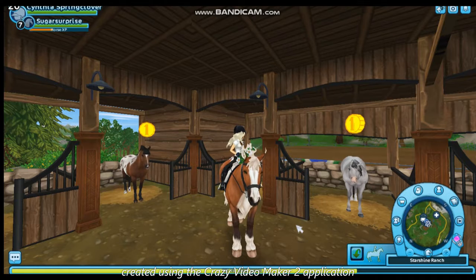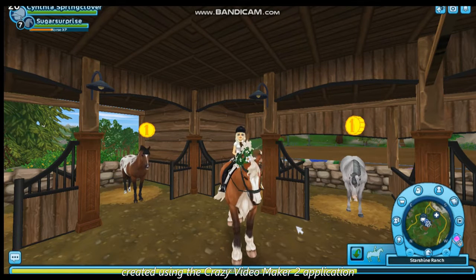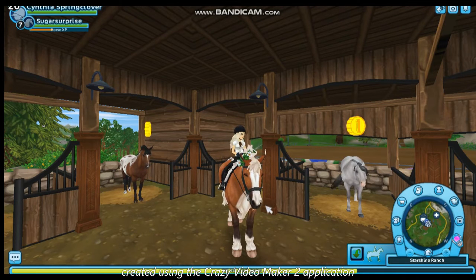Hello everyone and welcome back again to another video. This video is going to be a quick one, basically talking about what's going on with the Appaloosas and the American Quarter Horses.